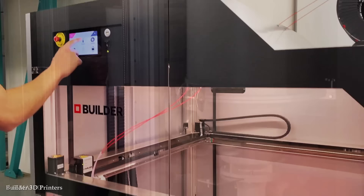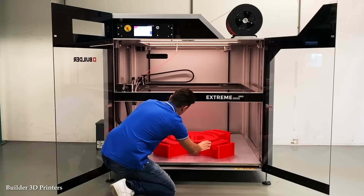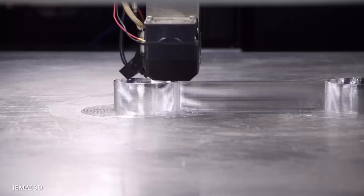Large-scale 3D printers enable customization and flexibility in manufacturing. These machines can produce objects with unique designs tailored to specific requirements. They empower industries to create one-of-a-kind products, prototypes, and even patient-specific medical devices. The versatility of large-scale 3D printers allows for rapid iteration and design improvements, fostering innovation and accelerating product development cycles.